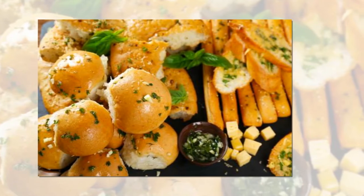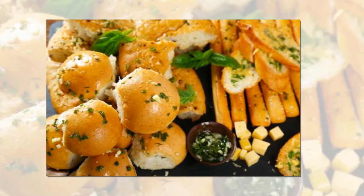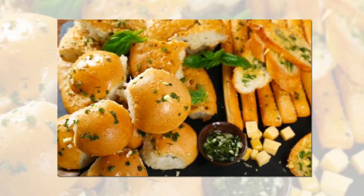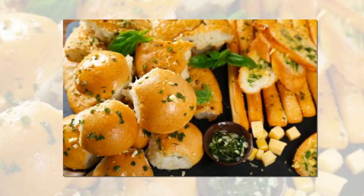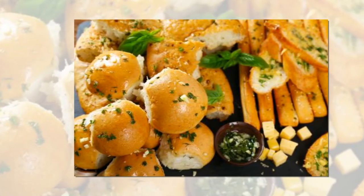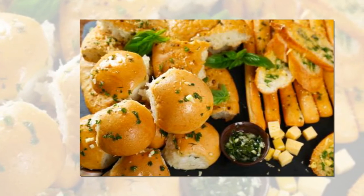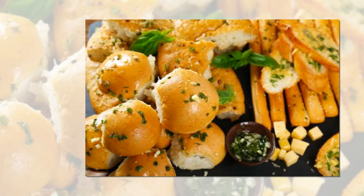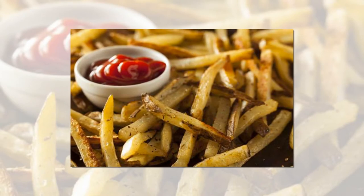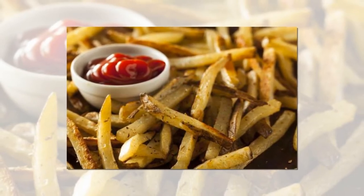Blitz up frozen bread rolls. With no time to make your own bread, buy frozen unbaked rolls and pimp them up with extra flavor. Ree recommends placing them in a lightly buttered skillet and covering for a few hours, allowing them to rise before brushing with melted butter, chopped rosemary, and sea salt before baking.